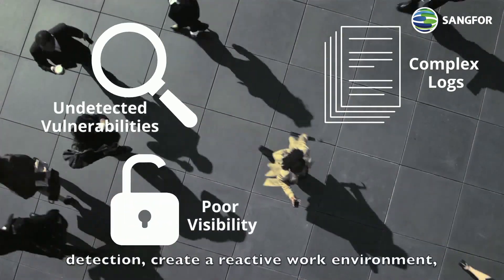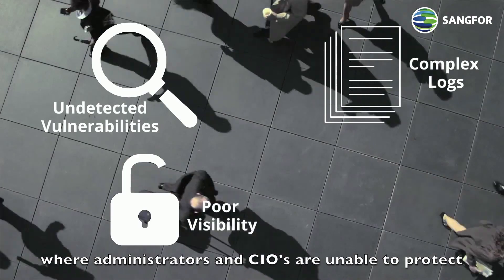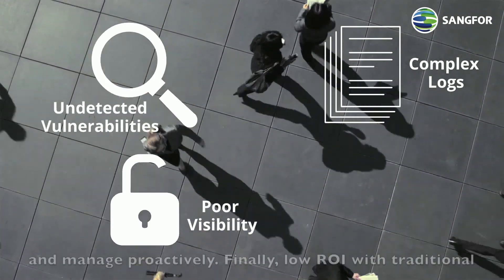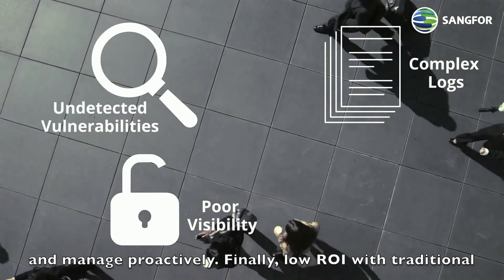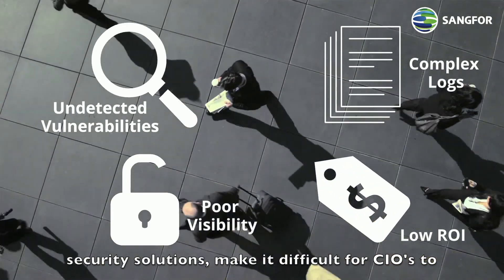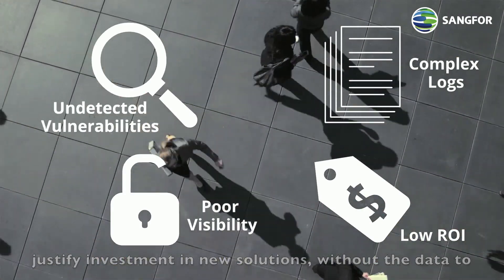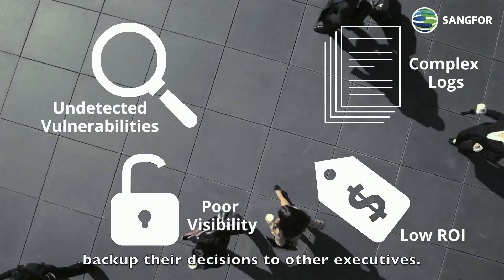Poor visibility and threat detection create a reactive work environment where administrators and CIOs are unable to protect and manage proactively. Finally, low ROI with traditional security solutions makes it difficult for CIOs to justify investment in new solutions without the data to back up their decisions to other executives.